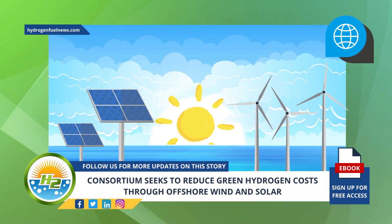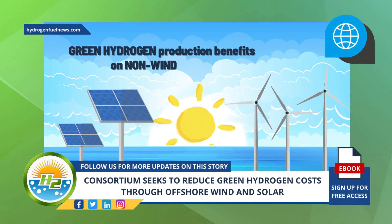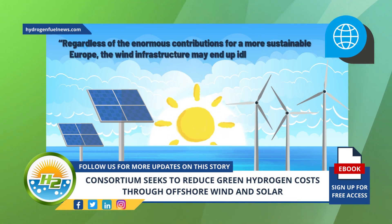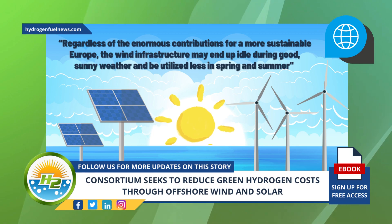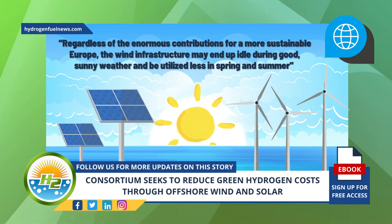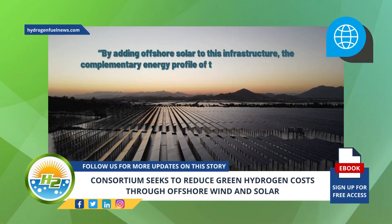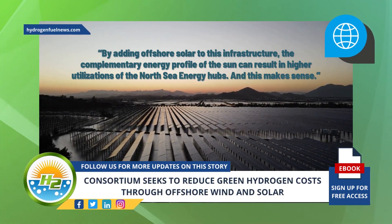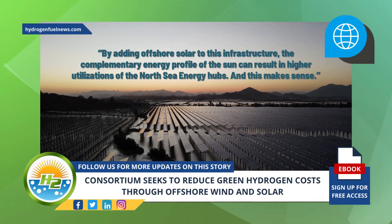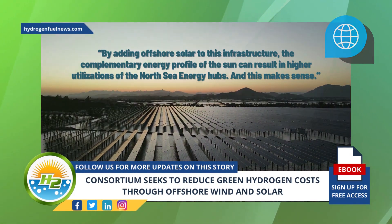Adding floating solar to offshore wind infrastructure offers green hydrogen production benefits on non-windy days. Regardless of the enormous contributions for a more sustainable Europe, the wind infrastructure may end up idle during good, sunny weather and be utilized less in spring and summer, Ocean of Energy said in a statement. By adding offshore solar to this infrastructure, the complementary energy profile of the sun can result in higher utilization of the North Sea energy hubs.